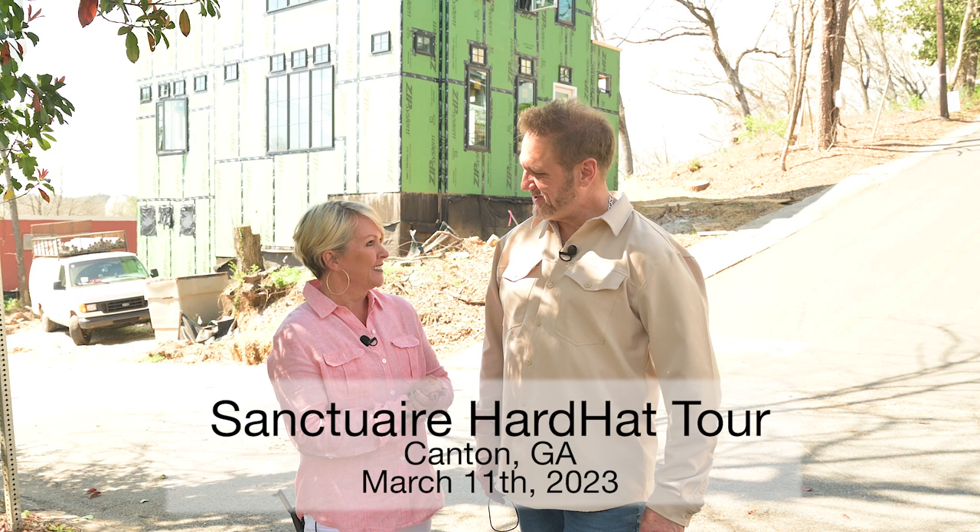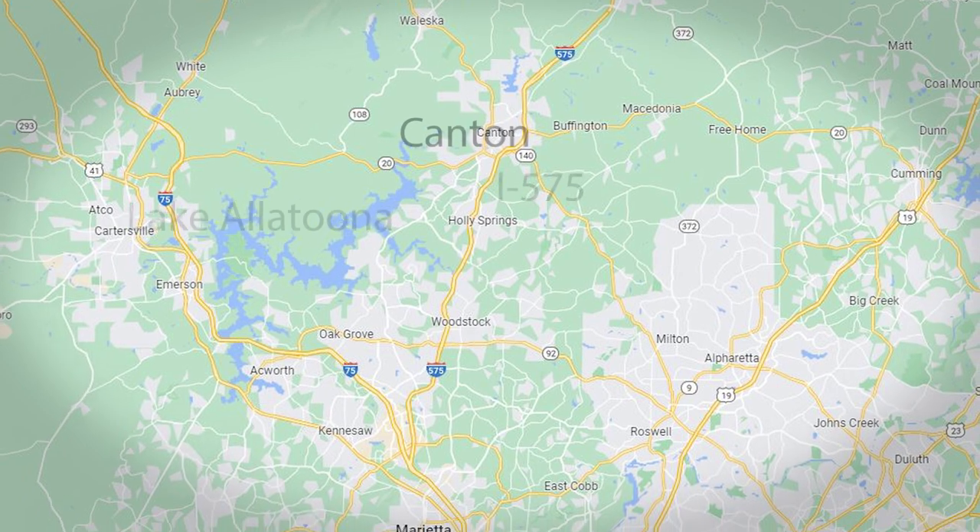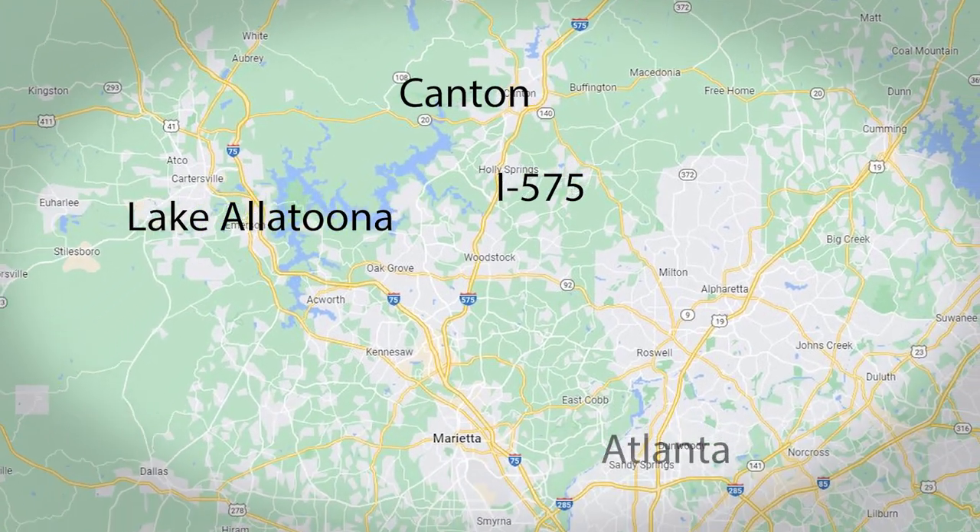So hey Rob, how are you? Good, how are you doing today? Good. So tell me a little bit about this new plan that you guys are building. Well, we're thrilled to be here in Canton. We just think it's a wonderful place to be, a great city, a growing city with lots of opportunity. So awesome location — we're about a mile and a half from 575.